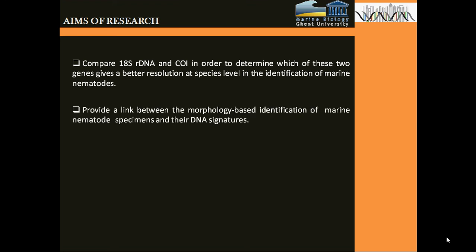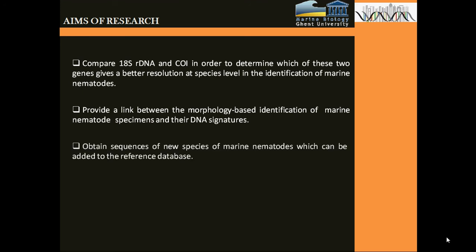I also hope to provide a link between the morphology-based identification of marine nematode specimens and their respective DNA signatures. Lastly, I also hope to obtain sequences of new species of marine nematodes which can be added to the reference database.